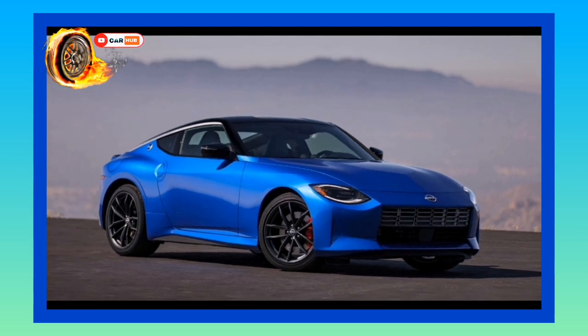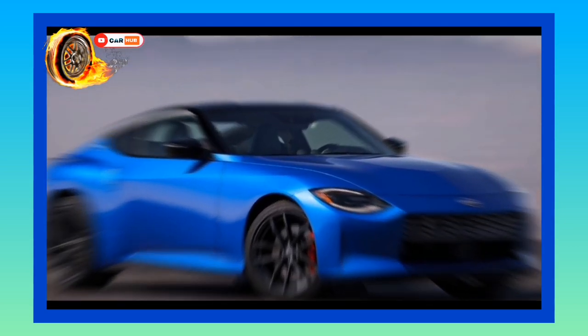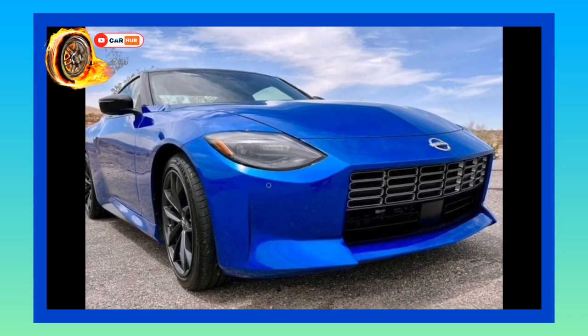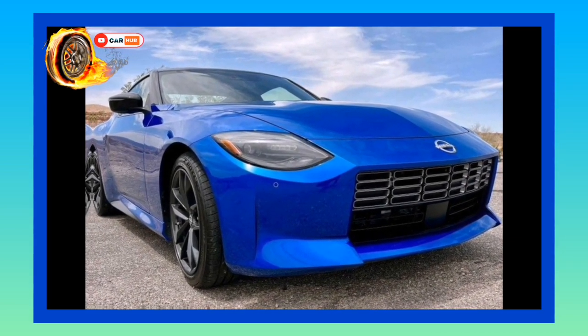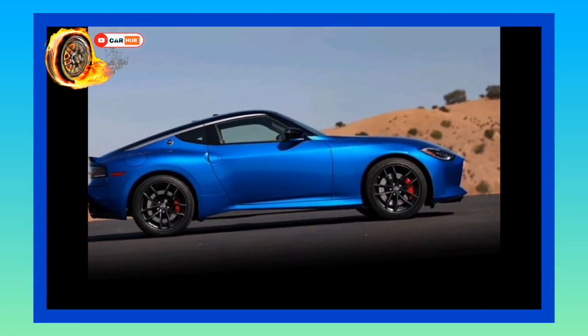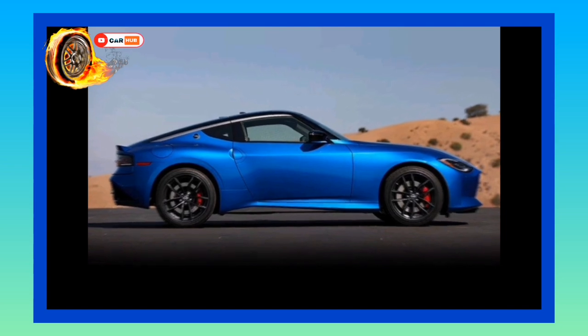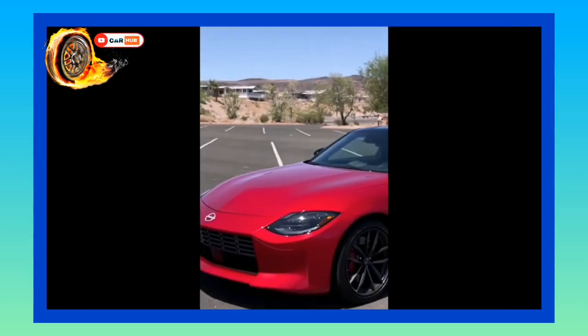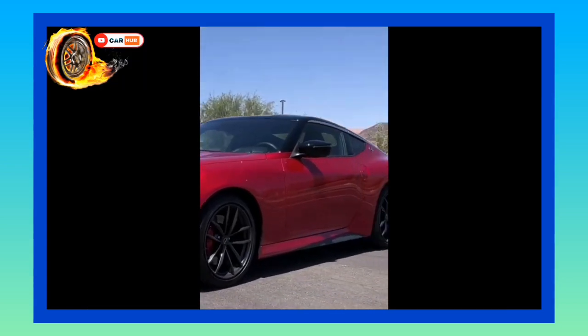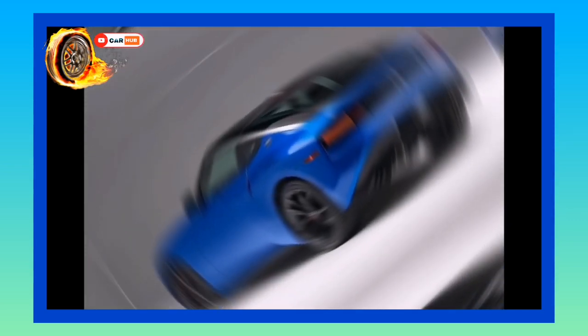Sports cars are having a moment — witness the revived Toyota Supra and the splashy mid-engine Corvette that both debuted last year, so it's perfect timing for Nissan to redesign its aging Z Coupe. The Z has clearly become dated. Historically, Nissan's sports car has sported an alphanumeric name, such as the outgoing 370Z model and the original 240Z from 1969, but this generation will simply be called Z.